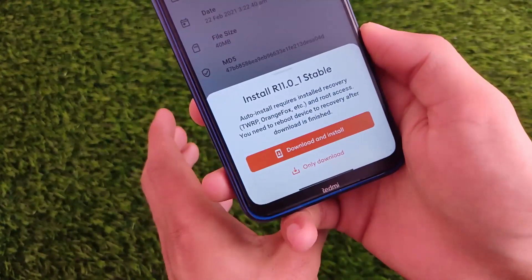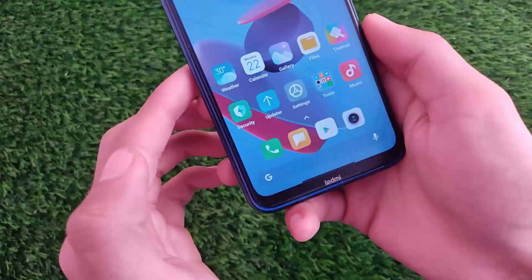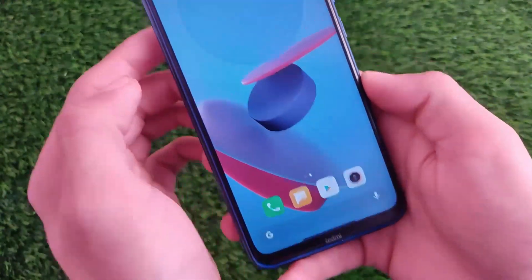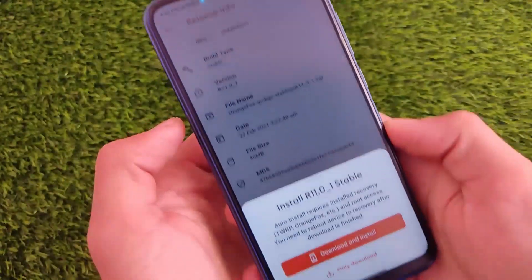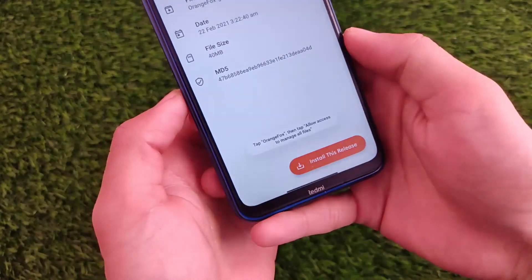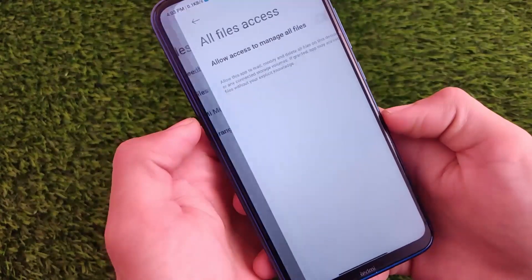So I'm just sharing with you that you can simply install this update on your device very easily. In my case, I'm just going to download it for my device. As you can see, I don't have the matches installed, so I won't be able to install it directly. But let me just download it, and after downloading, I need to grant some permissions first.